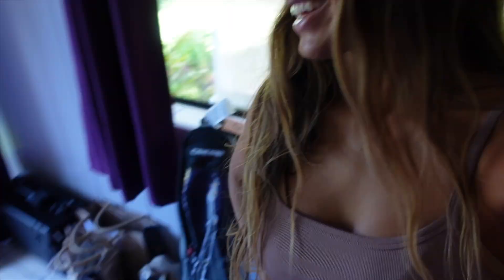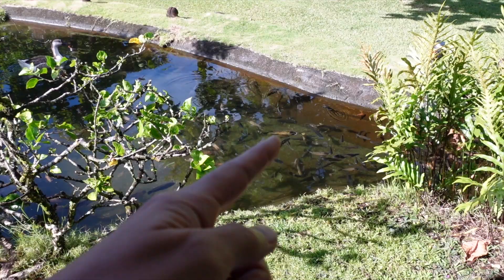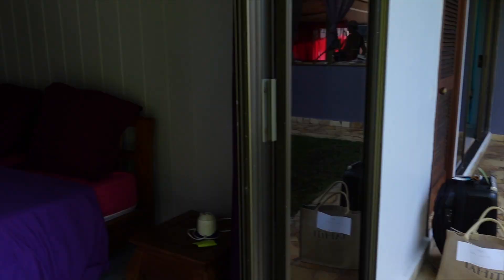We just made it to our little homestay at Tiapo'o in Tahiti — quite the journey to get here but we're just settling in. There are a lot of animals on this property: peacocks, ducks, dogs, fish, and there's even a koi pond. Here's our cute little room for the night, and I believe we are getting ready to go on a hike, so I'm going to unpack and freshen up.